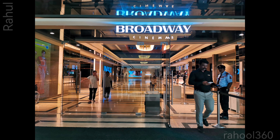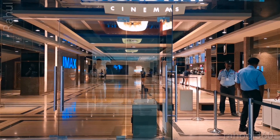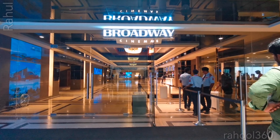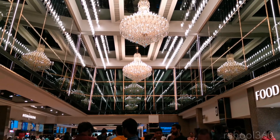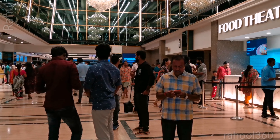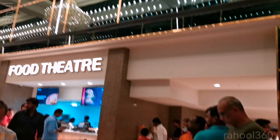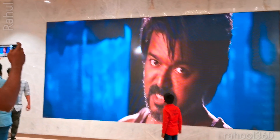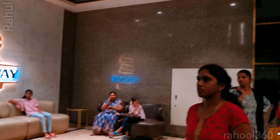At the entry point they will check you and everything. I was very early, so there weren't many people — a few people were waiting to get entry. This is the lobby area of Broadway Cinemas. It looks pretty nice, the color theme is nice, there's a lot of area to sit. There is another video element where they show trailers, and everyone is looking there. The sofas and everything are there.